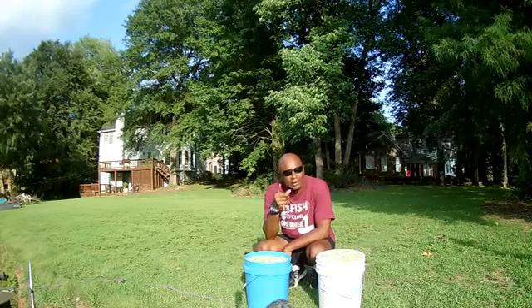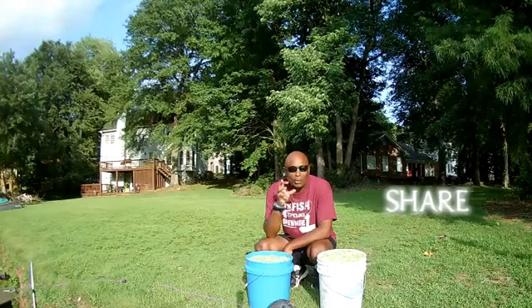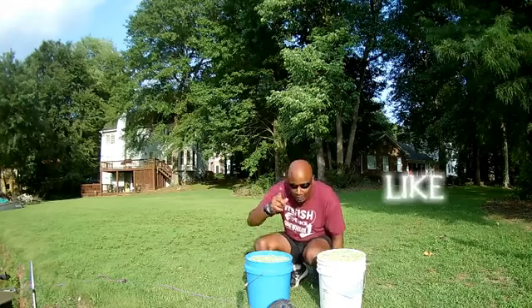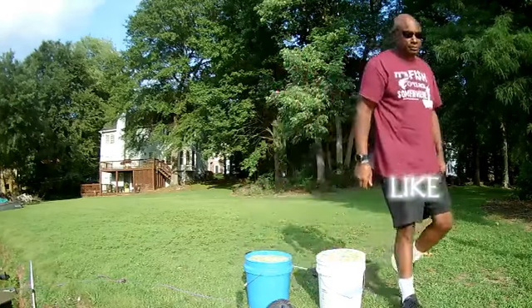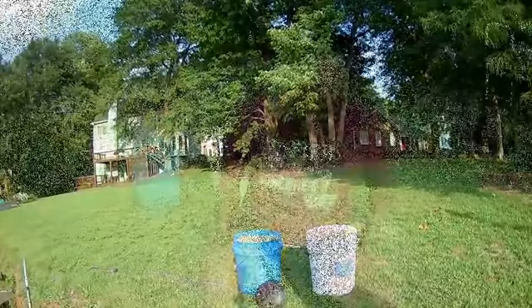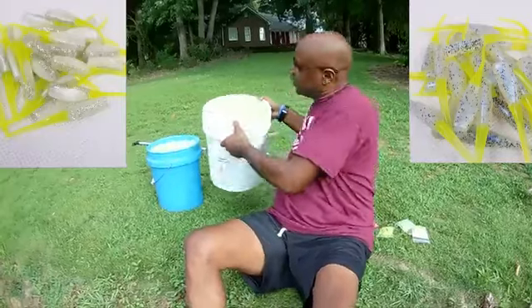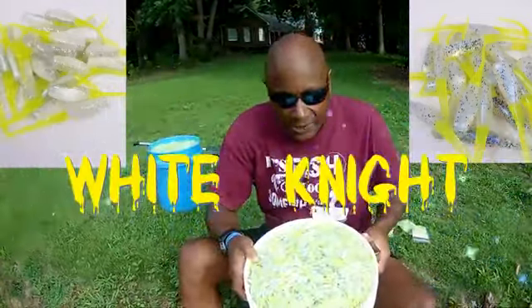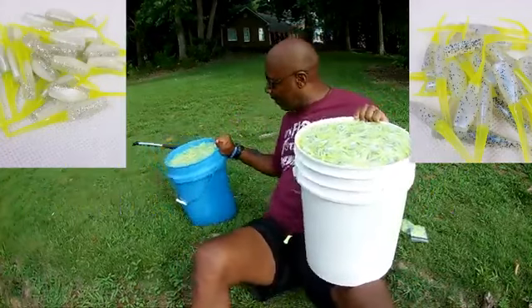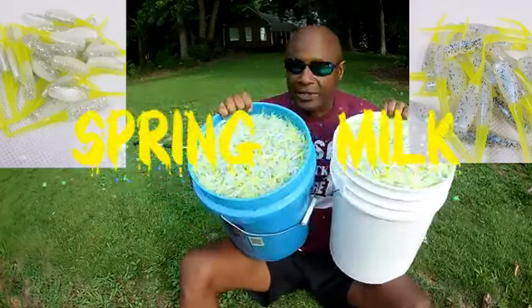I'm gonna have the video up there in the left and right-hand corner so you can see what I did last year with the White Knight. I'm gonna tip everything that I use — I'm gonna be trolling in big water, getting ready for these big crappies. Okay, so look, let me show it to you so you'll be able to get a good look. This is 30,000 pieces of the White Knight, and this is 30,000 pieces of the Spring Monkey Milk.